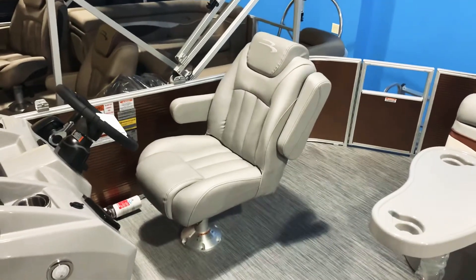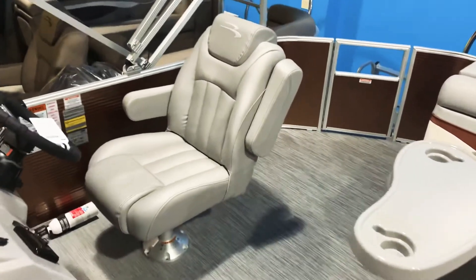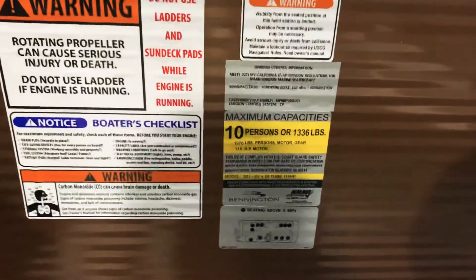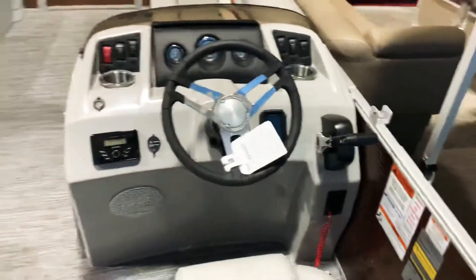We have the upgraded captain's chair that swivels, slides back and forth, has fold-down arms, and reclines as well. This is a 10-person capacity boat, and we have this equipped with a 115 Yamaha four-stroke.